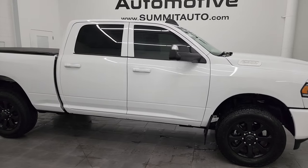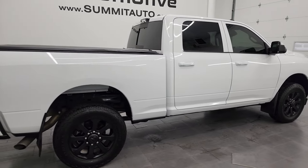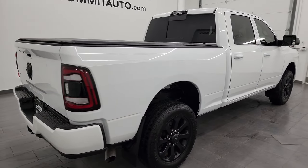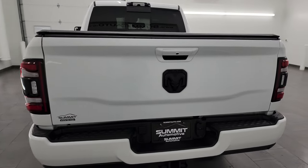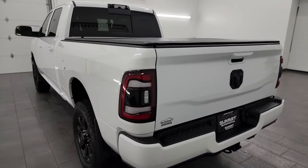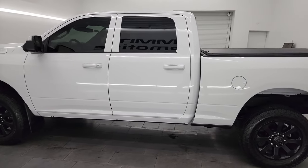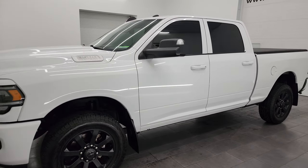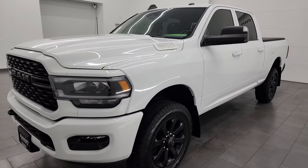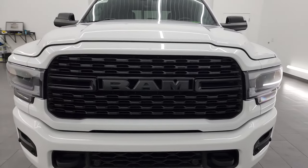Hey, this is Brett, and this 2022 Ram 2500 Crew Cab Short Box Bighorn Level C Night Edition is stock number 14147Z. I am here at Summit Automotive in Fond du Lac, Wisconsin — your new and used heavy-duty truck and Ram headquarters. This 2022 Ram 2500 has the 6.7-liter Cummins diesel engine, paired up with the 6-speed 68RFE automatic transmission.